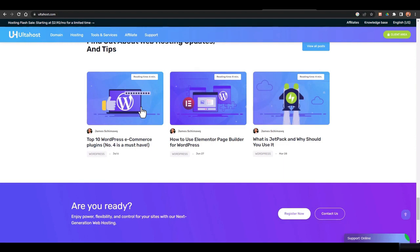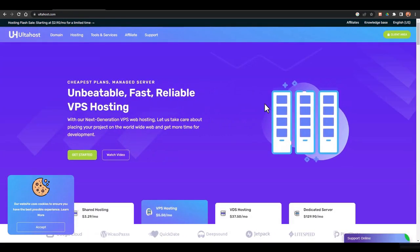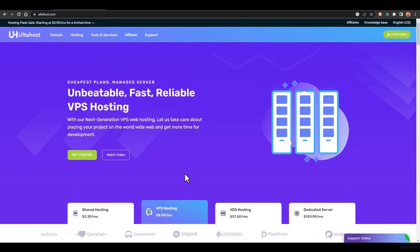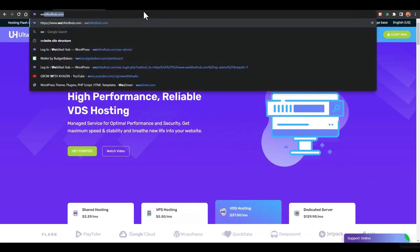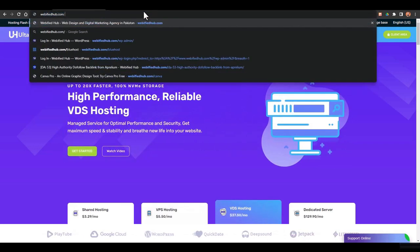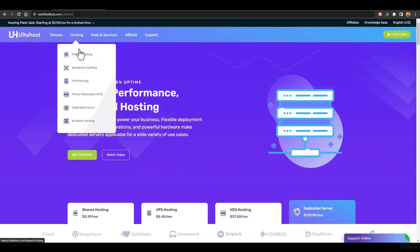In the next lecture we'll be setting up this web hosting and I'll show you its dashboard and how easy it is to use. Now I'll do a demo of how you can buy a domain and web hosting and set it up using ultahost.com. Go to ultahost.com, search for it on Google, or go to webify.com. In the hosting section, you'll find the WordPress hosting option.